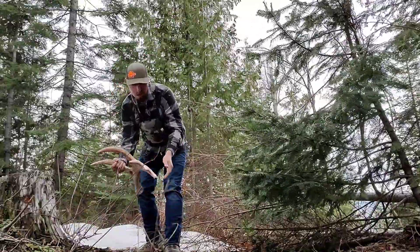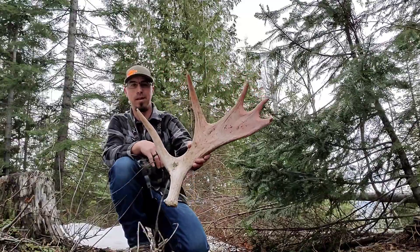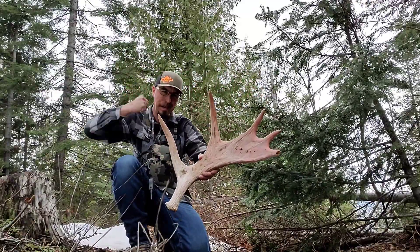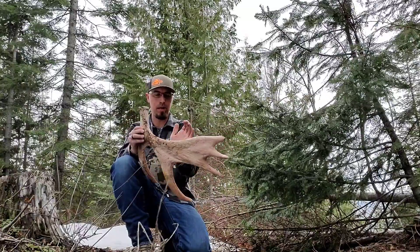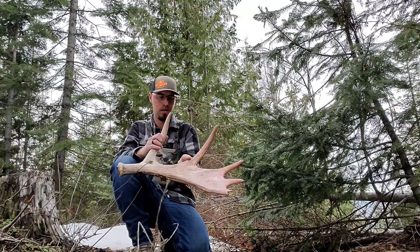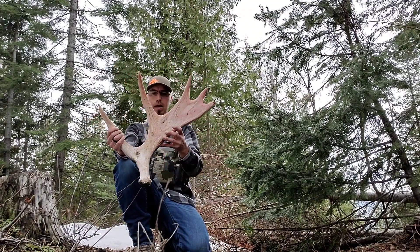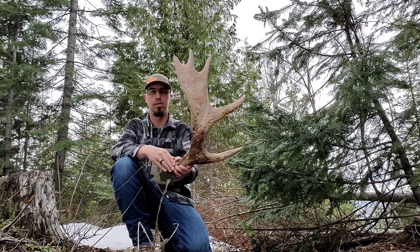Choker! There's some weight to that thing — holy crap, that is a solid bone. Brown! That would have been nice to find brown. I mean, that's heavy, heavy for that little guy. Nice, we'll take it.